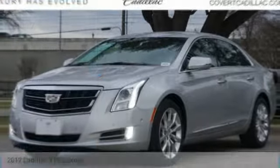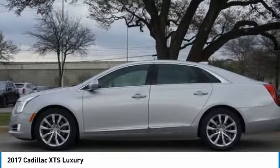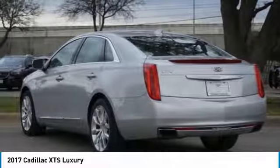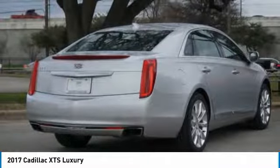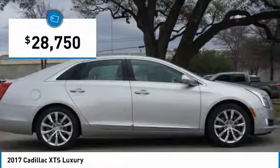A ride in the 2017 XTS. The Cadillac XTS will have every kind of feature you can think of. It comes with a spacious, high-tech cabin and packed with lots of safety features. It is a full-size luxury cruiser, a pleasant ride for any Caddy owner, and is priced below $30,000.